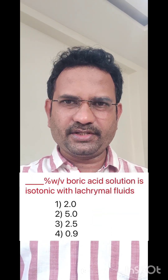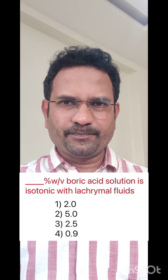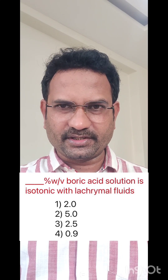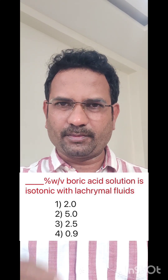The question here is: dash percentage weight by volume boric acid solution is isotonic with lacrimal fluids. Options given are 2%, 5%, 2.5%, and 0.9%. The answer for this question is 2% weight by volume boric acid is isotonic with lacrimal fluids.